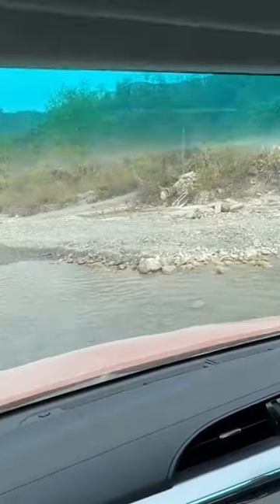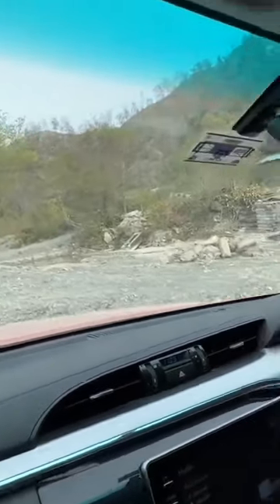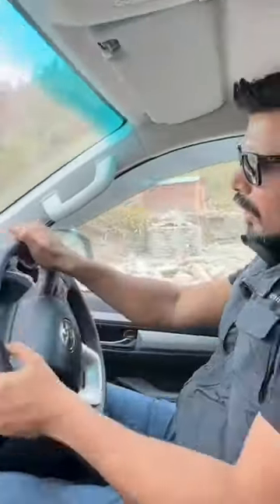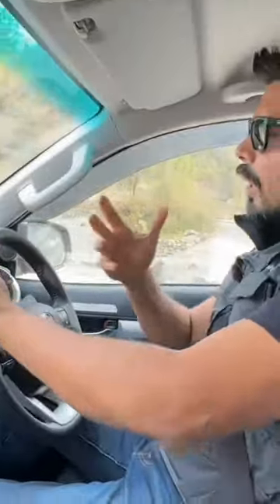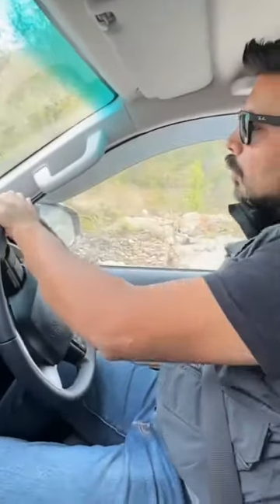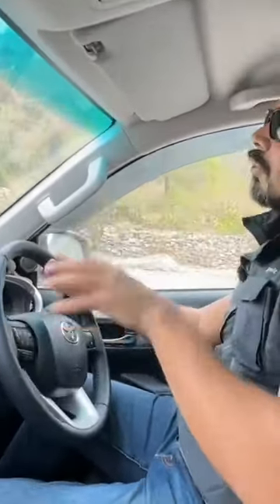It's a 2.8-liter turbo diesel engine with 204 PS of peak power and 500 Newton meters of torque. While the peak power is produced from 3,000 RPM onwards, the torque comes in from as low as 1,600 RPM.